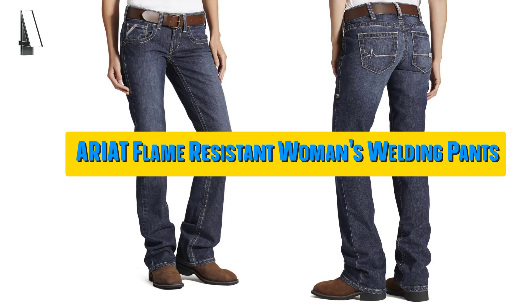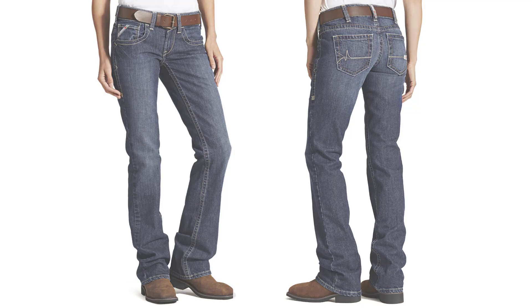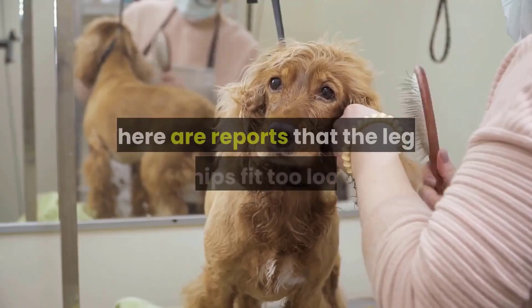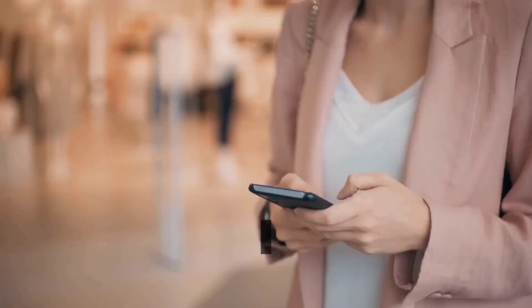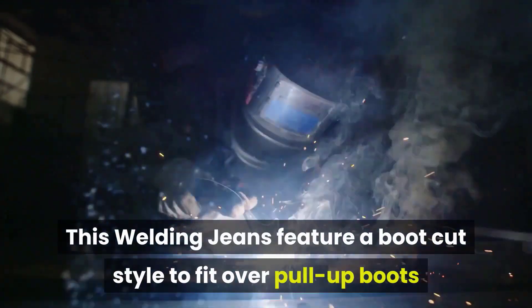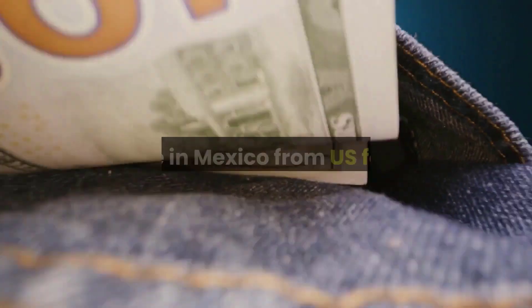Our fourth best pick: Ariat Flame-Resistant Women's Welding Pants. These flame-resistant mid-rise bootcut women's welding jeans are made from 12.5-ounce flame-resistant stretch denim of 100% cotton — they look like normal jeans. They have a mid-rise waistline and are certified by Underwriters Laboratories for category 2 flame resistance. Ariat gave them flat seams and a gusset below the belt line for strength. There are reports that the legs and hips fit too loosely, with many owners saying they fit like men's pants through the hips and legs, and some felt the waist was too tight, especially for those used to wearing low-rise jeans. These jeans feature a bootcut style to fit over pull-on boots and will need replacing a few times a year in a production welding environment. Owners are mostly very happy with the quality, made in Mexico from US fabric.